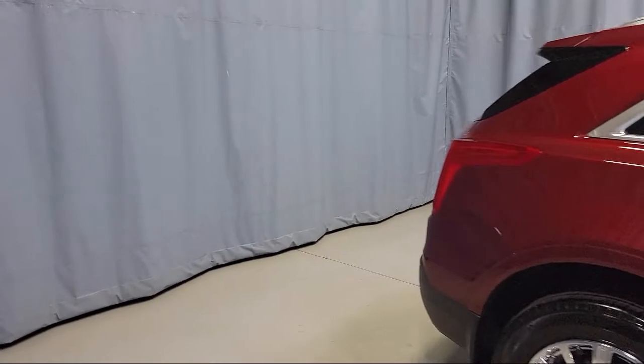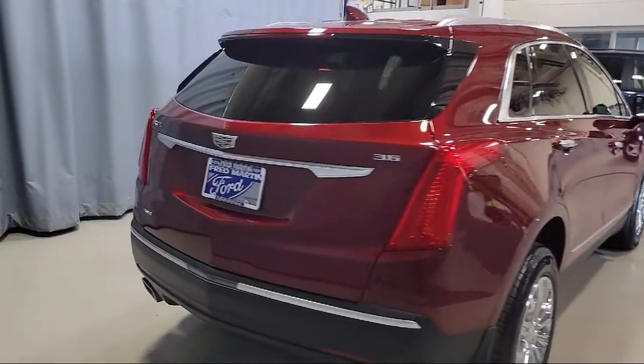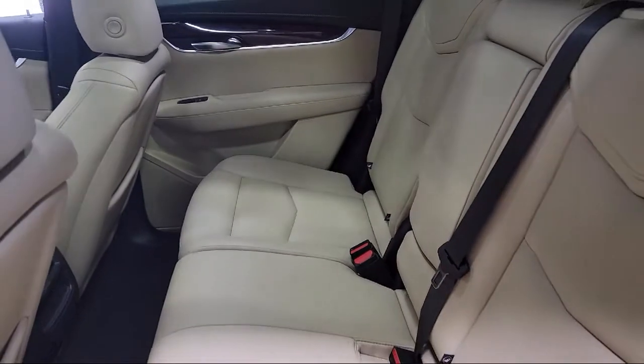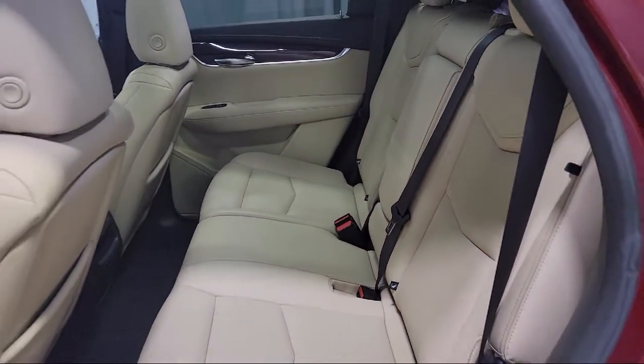It also features heated door mirrors, rear view camera, 8-way power front passenger seat adjuster, keyless entry, and has less than 30,000 miles on the odometer.